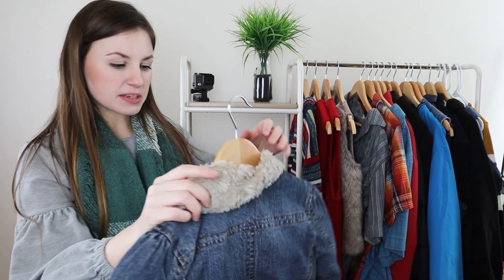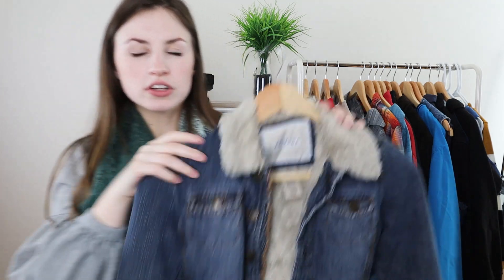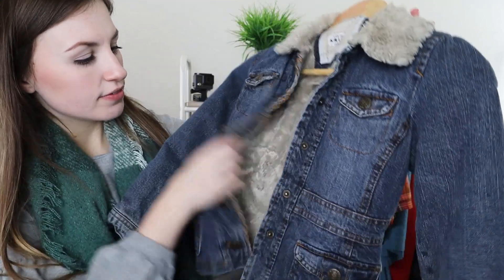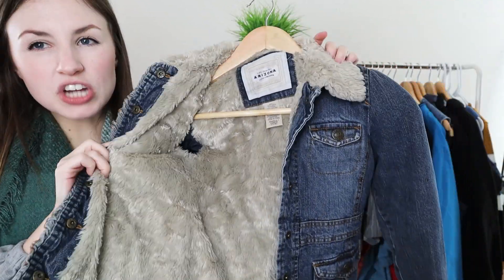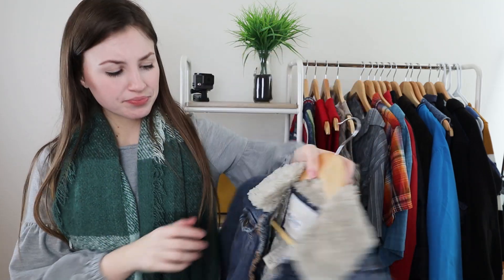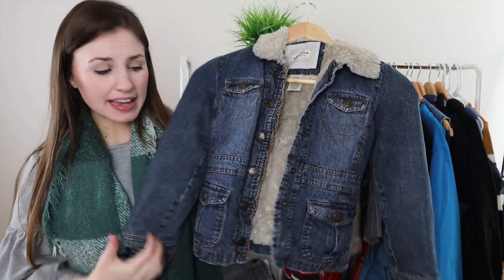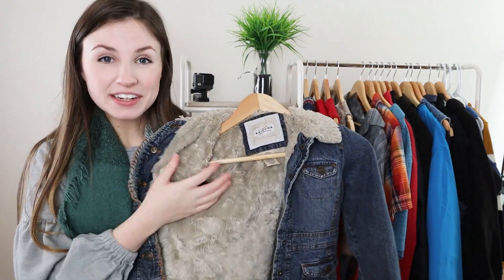The second little kid's piece was another girl's piece — a size small Arizona Jean Company faux fur lined denim jacket, perfect for fall and winter. I just picked it up based on style. It was cute, good condition. I think they only wanted $2 for it, so I'll happily pick up kids clothes. This one will probably sell for maybe closer to $20 just because it's the right season and it is good quality, nice and thick, very well insulated with the faux fur.